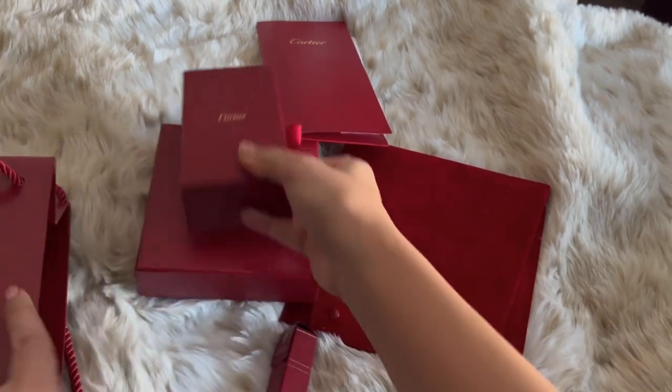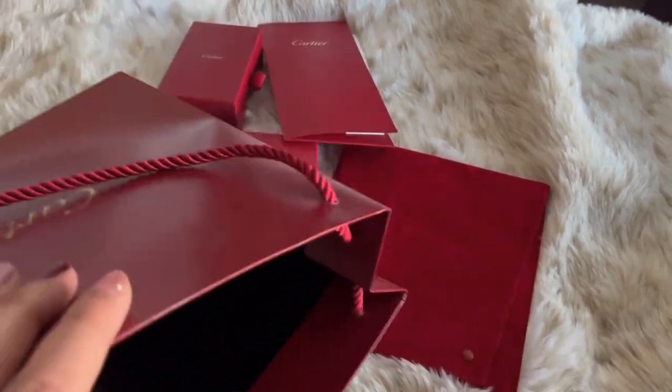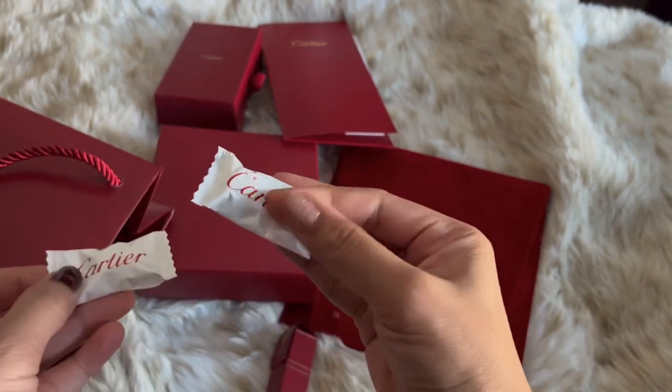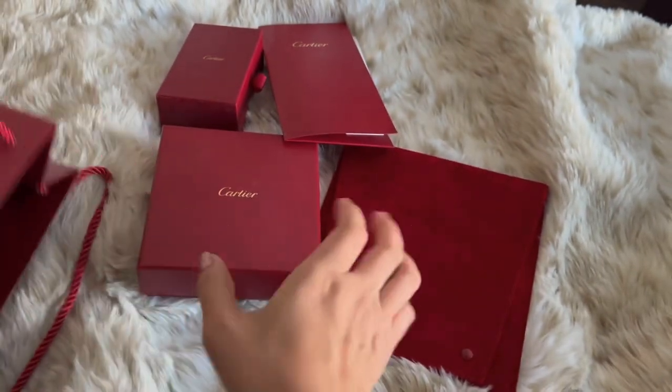I originally wanted a simple lagoon necklace, but they didn't have it at the time I was there. My SA showed me the pink, or some say rose gold, necklace with diamonds.